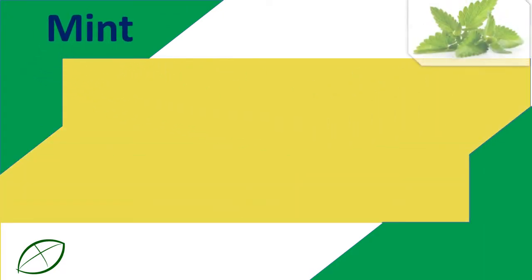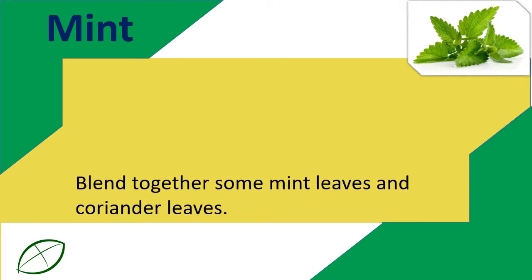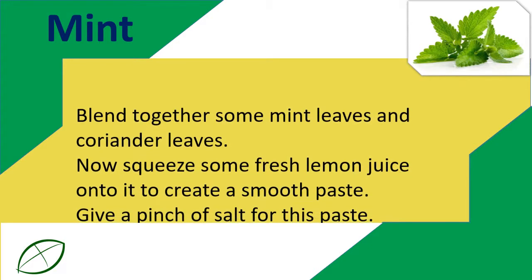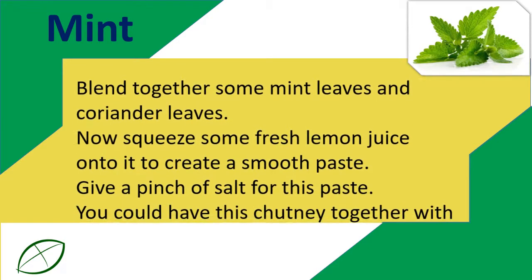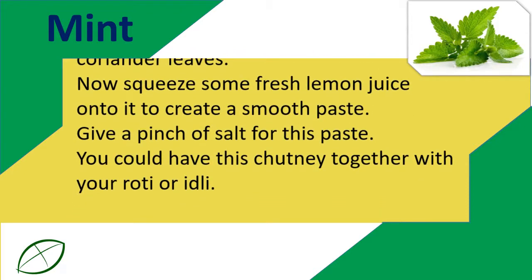Mint: Blend together some mint leaves and coriander leaves. Squeeze some fresh lemon juice onto it to create a smooth paste. Add a pinch of salt to this paste. You could have this chutney together with your roti or idli.